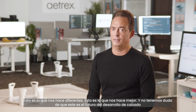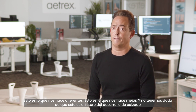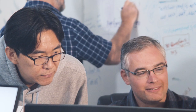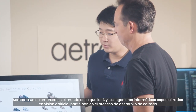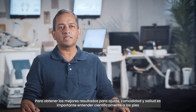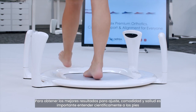This is what makes us different, this is what makes us better, and we have no doubt that this is the future of footwear development. Atrex operates the largest tech team in the industry. We are the only company in the world where AI and computer vision engineers are actually involved in the footwear development process. To get the best results for fit, comfort, and health, it is important to scientifically understand feet.